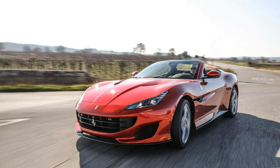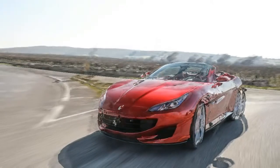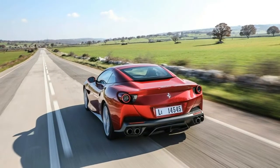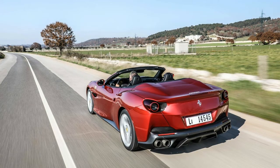That may be a conservative claim, considering our test of the California T returned a 0 to 60 mile per hour time of 3.3 seconds. Ferrari says the new model will top out at over 199 miles per hour but doesn't say how much over. That's 3 miles per hour better than its claim for the California T. Ferrari says the Portofino's all-new chassis is both stiffer and lighter than the California T's.